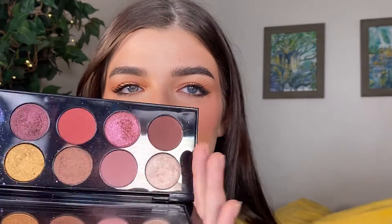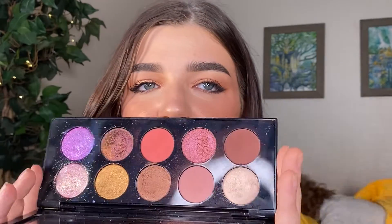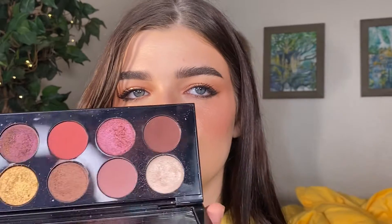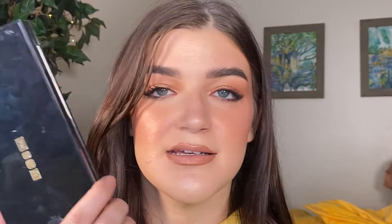Last but definitely a favorite is the Pat McGrath Utopian Dreams Eyeshadow Palette. It's a little more pinky, which isn't always my go-to since I usually lean warm neutral or very vibrant, but these shades just spoke to me. I'm actually working on a three-looks-one-palette video on this beautiful product, so stay tuned. Pat McGrath holds a very special place in my heart — she's extremely expensive but I get completely roped into that fantasy every single time.